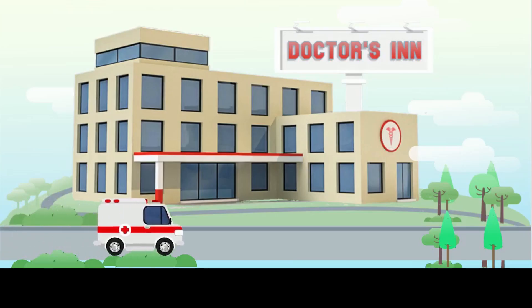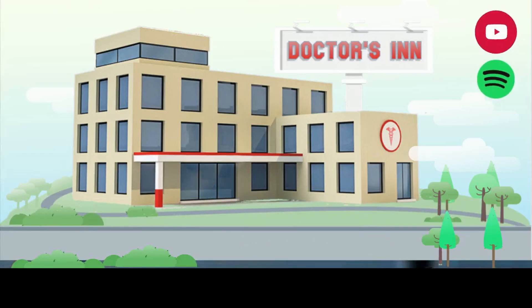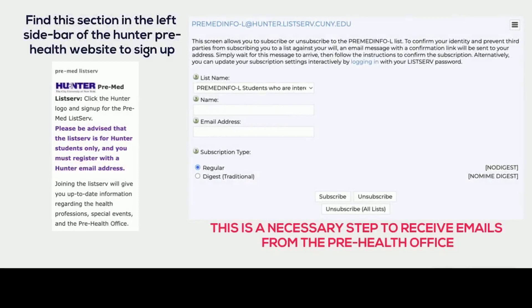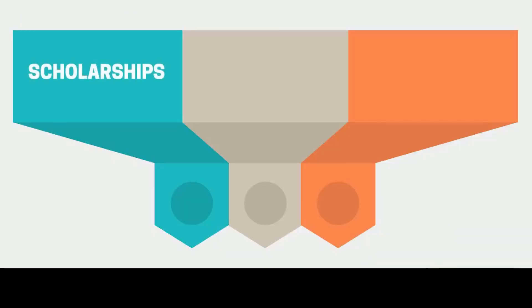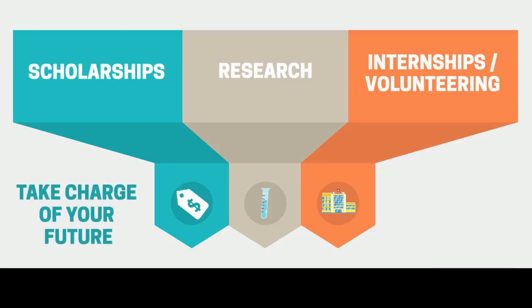Stay tuned to the Doctors In Podcast for more information about how to obtain these opportunities. We are on YouTube, Spotify, Apple Podcasts, Instagram, and Twitter at Doctors In Podcast. Now we're going to switch gears and talk about the famous listserv. Register for the Hunter Pre-Health listserv using your Hunter email. Via the listserv, the Pre-Health program will send you emails on opportunities including scholarships, research, volunteering, and other initiatives directly related to healthcare. You can also be proactive and search for more opportunities on your own.